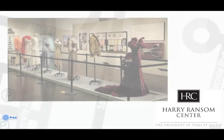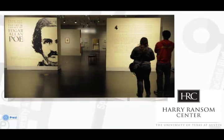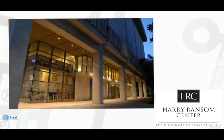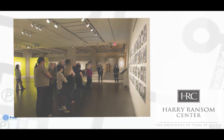The Harry Ransom Center is a humanities research library and museum with renowned collections of literature, film, photography, and art. In addition to engaging exhibitions drawn from its collections, visitors can view the world's first photograph and the Gutenberg Bible, one of only five complete copies in North America, on permanent display in the lobby.